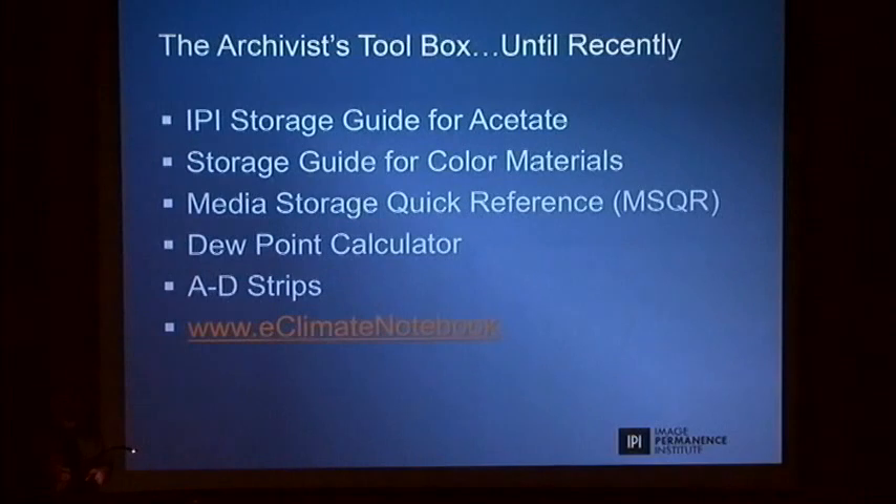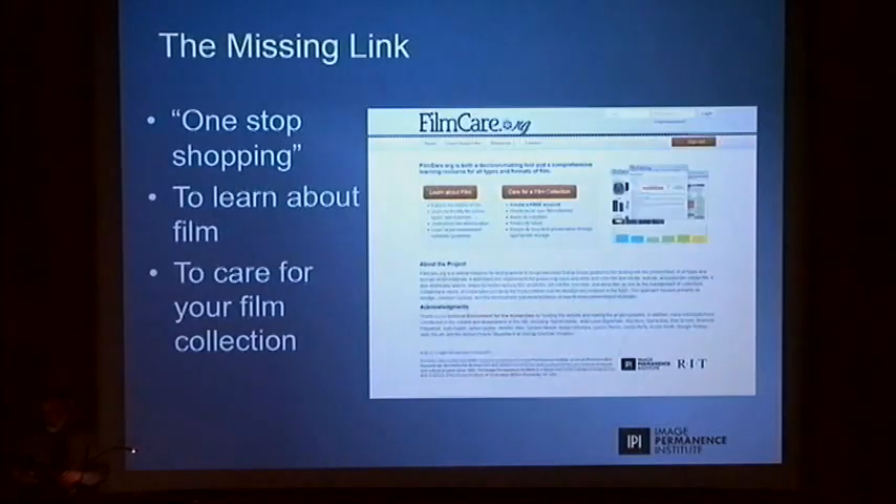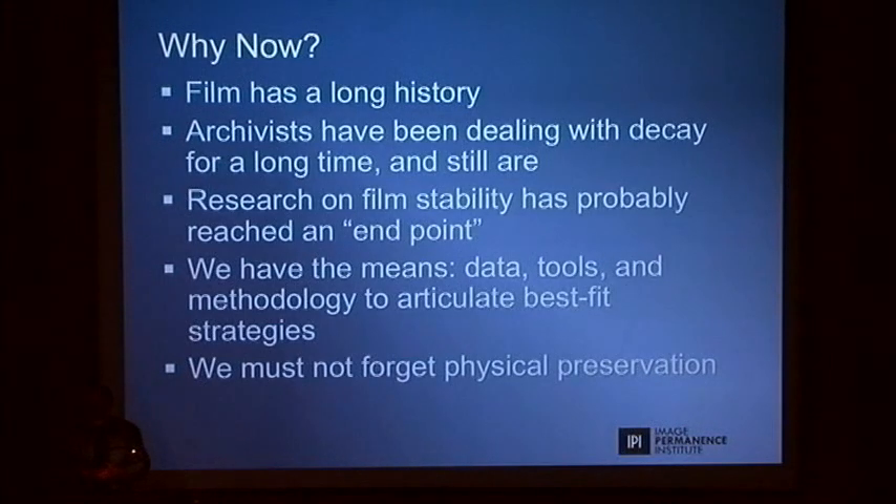But when you ask yourself what kind of tool do I need now and how do they connect to each other, there was a feeling of a missing link — something that could consolidate all that data and background information and convey it in a form that we can, one, learn about film, because there are a lot of people who come into this field and they don't know. And we came up with this idea.